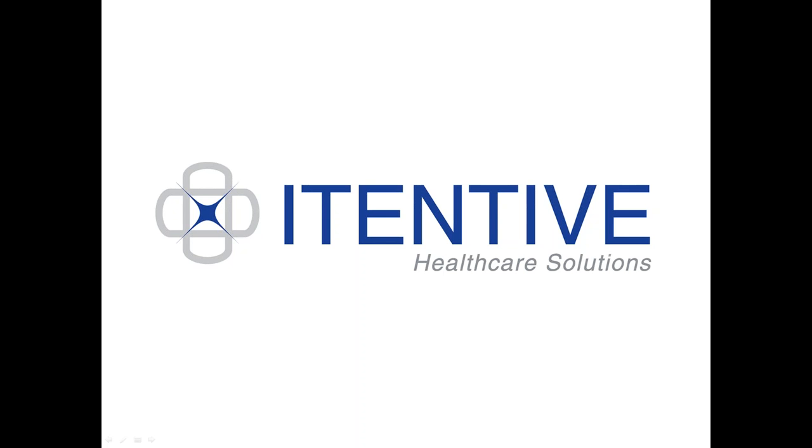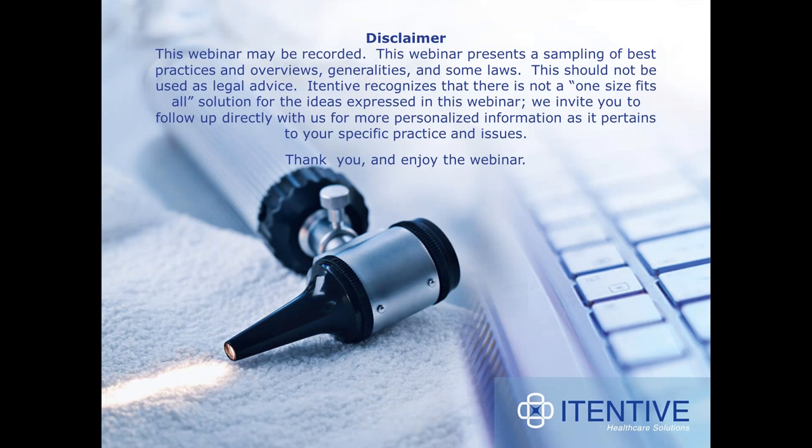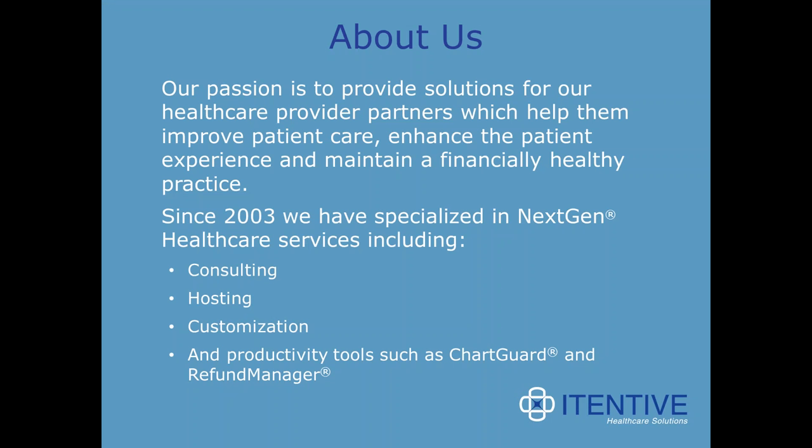At the end of the webinar, we're going to tell you how Iteneve is partnering with HIPAA One to provide you with a comprehensive solution to your HIPAA risk analysis and compliance challenges. My name is Chelsea Grover and I'm the Marketing Communications Coordinator for Iteneve. I'm going to take a moment to explain how the presentation is going to work. First, I want to mention that this webinar will be recorded and that we're going to make copies of this recording available next week. For those of you who aren't familiar with Iteneve, I wanted to share a bit of who we are with you.